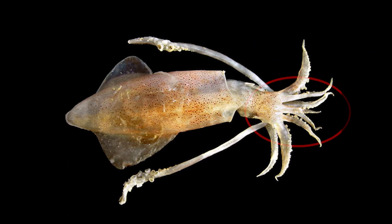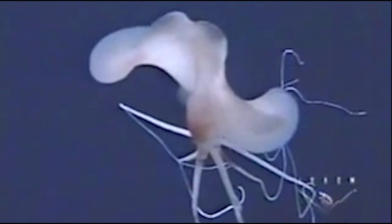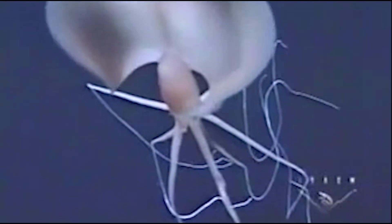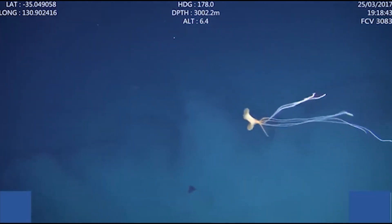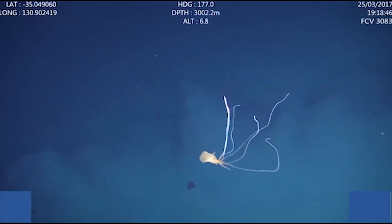Unlike most cephalopods, whose tentacles hang below their bodies, the bigfin squid's appendages jut out at perpendicular angles to their mantles, before bending and curling away, making each tentacle look like an elbow. Bigfin squids hold this posture horizontally to the ocean's surface, which looks like an alien crawling in the ocean. Scientists assume that this is to prevent their spaghetti-like tentacles from getting entangled.